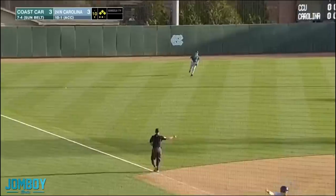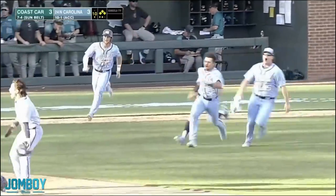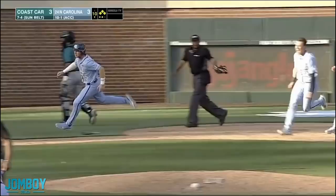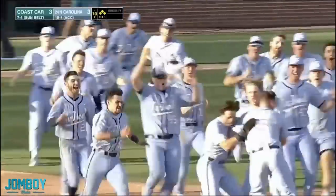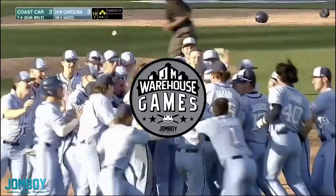That guy's doing a funky run. Look at the arms on number 22 here — what is that? Seems fun. I think he's having fun. What a good time. Subscribe to the Warehouse Games — go watch them, they're fun.